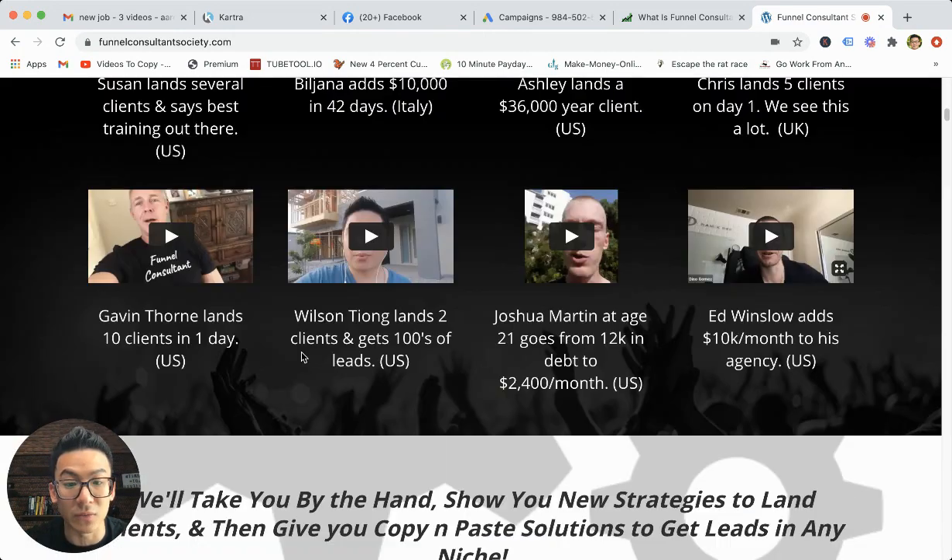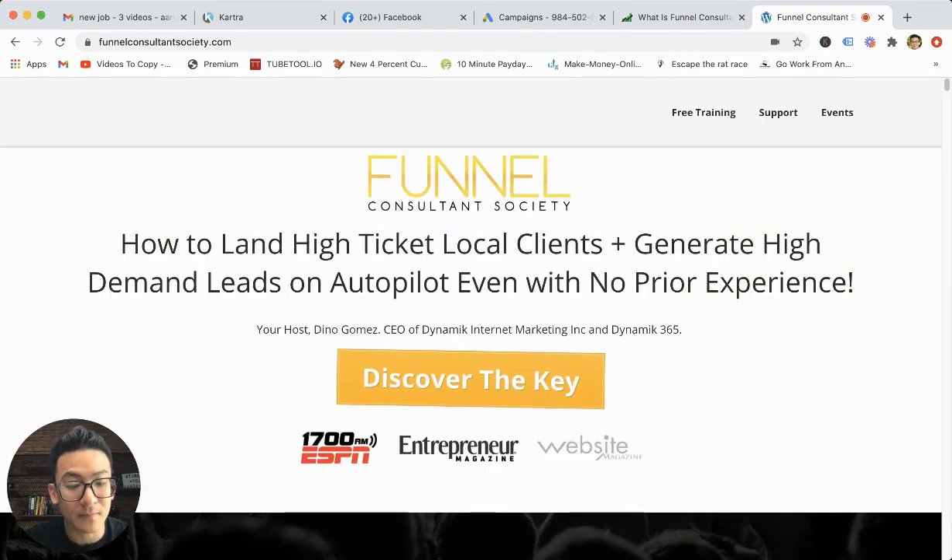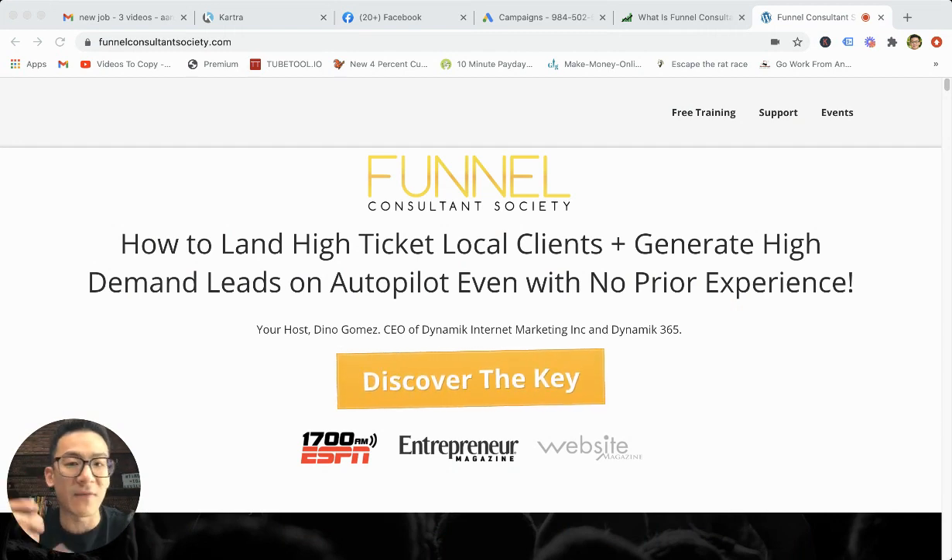A lot of people have gotten some pretty good results with Dino's program. Module one is all about fast start training. This is really about how to start landing your first paying clients and how you can start to make your first $10,000 using Facebook ads.